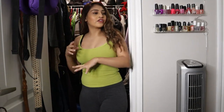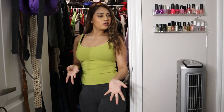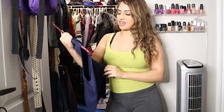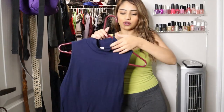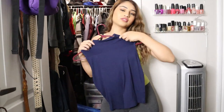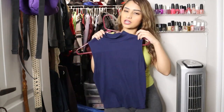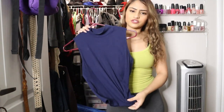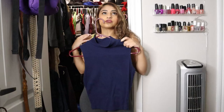I'm gonna do a keep pile, a giveaway pile, and a baby pile. This shirt right here is very elegant, classy, and sexy — I love the neckline. I don't really have shirts like this; I believe I have a black one and a blue one, so I'm gonna keep for sure. I'm not gonna try on everything because that would keep us here longer, but the things I'm unsure of I'll try on.